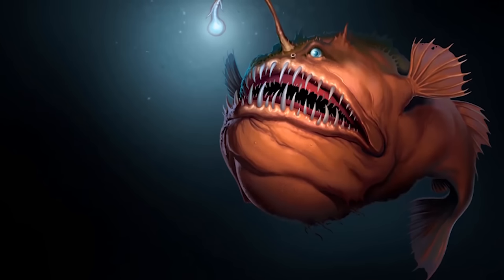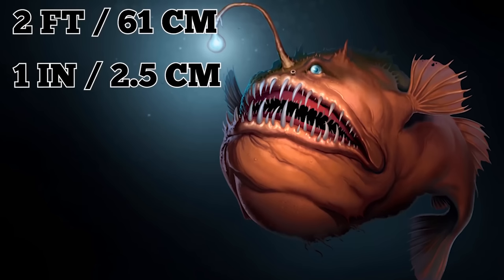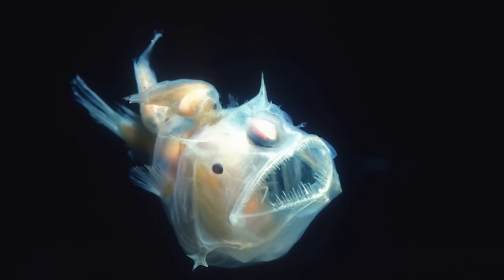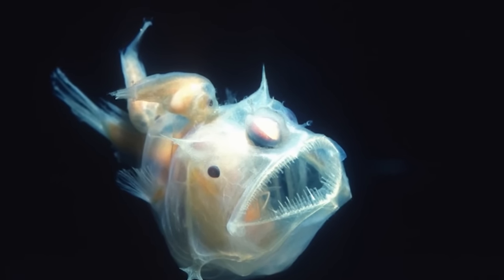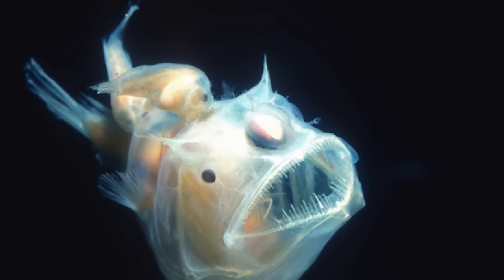Only female anglerfish, who grow up to 2 feet long, have this appendage. Males only reach up to an inch in length and exist solely to procreate. As sexual parasites, they latch onto a female's body and fuse to her until all that's left of them are their reproductive organs, which enable her to bear offspring.